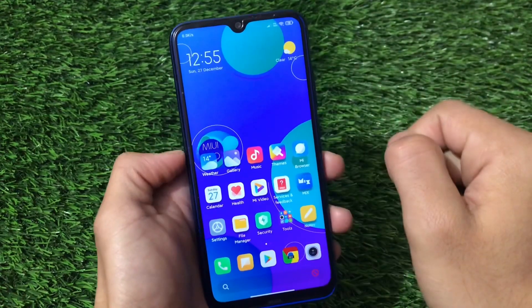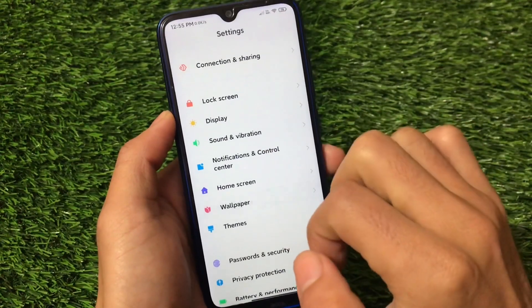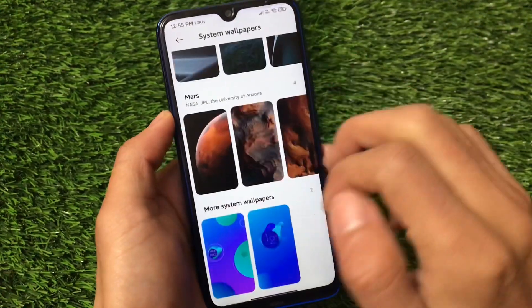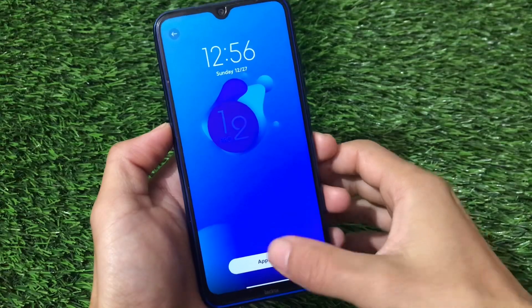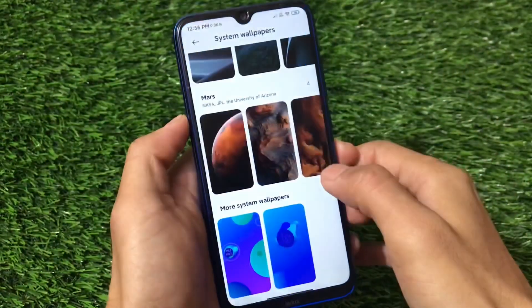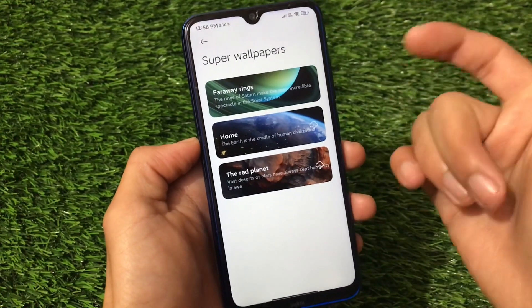These are not live wallpapers or dynamic wallpapers, but nice blue-looking static wallpapers you can apply on your device. Let me show you by going into Settings and then to the Wallpaper section — here we have the system wallpapers and the two MIUI Pro wallpapers. If you want to apply any of them, simply click Apply and choose the home screen, lock screen, or both.